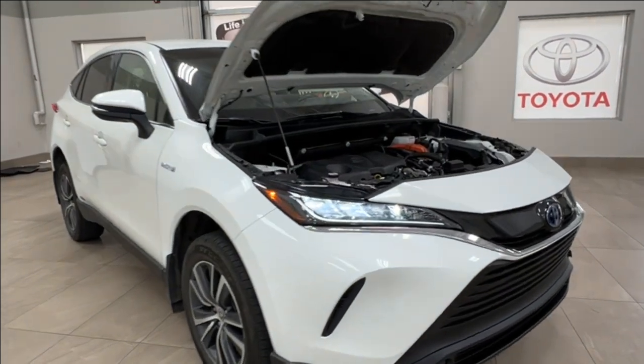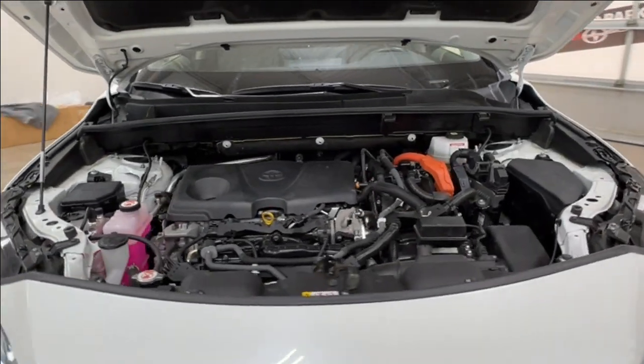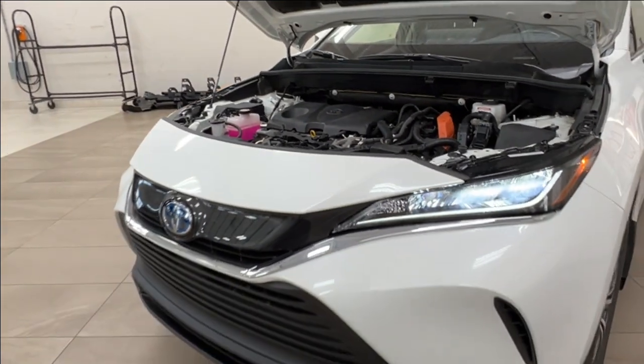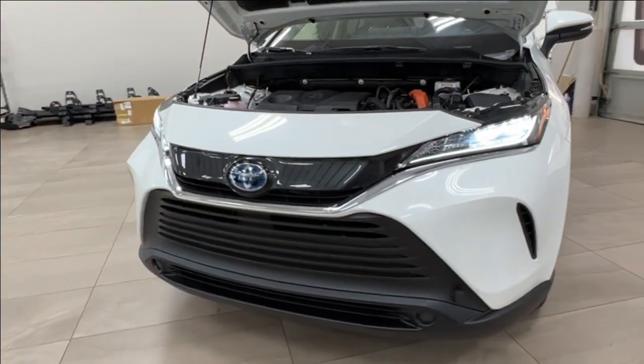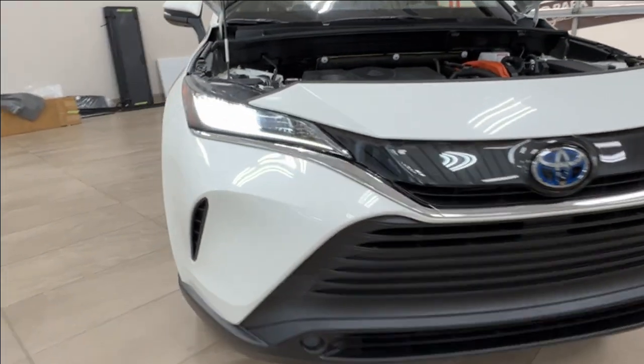Starting up front here, underneath the hood you'll find a 2.5 liter four-cylinder engine with automatic transmission, getting up to 176 horsepower and 163 pound-foot of torque. Up front we also have your LED headlights and customary daytime running lights.